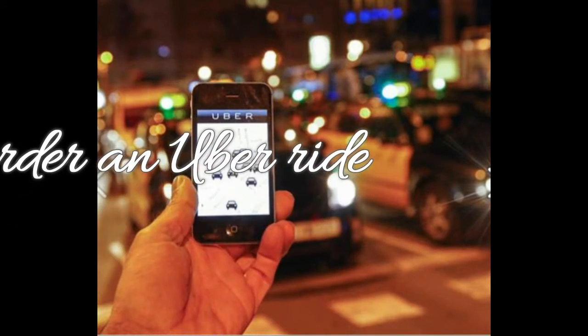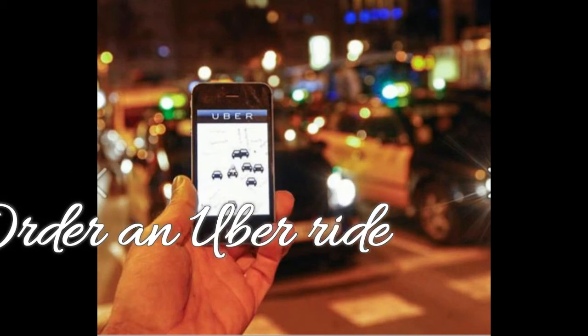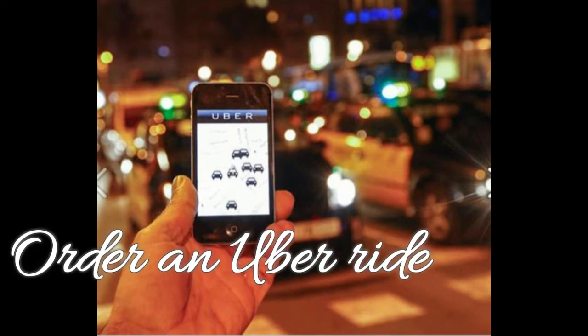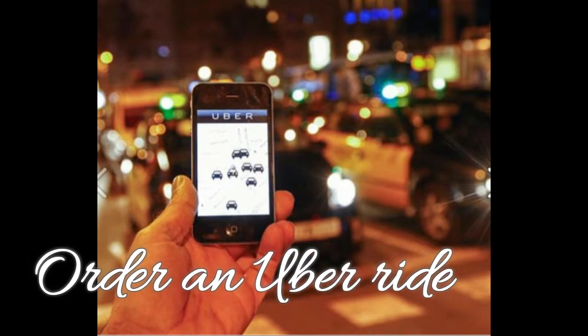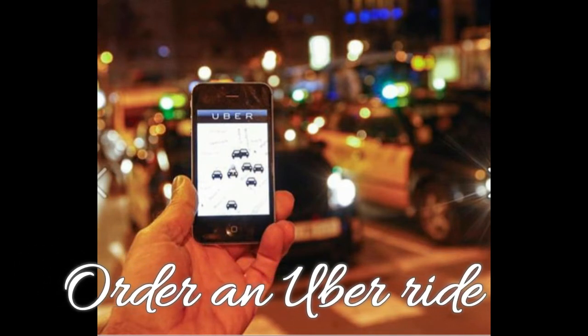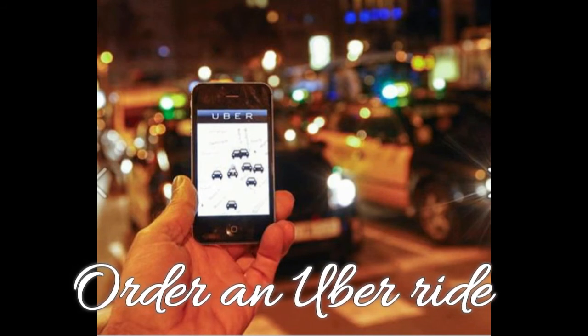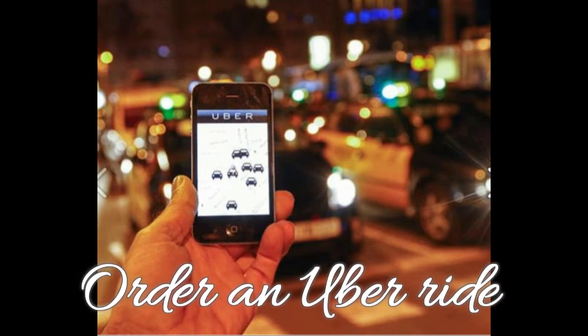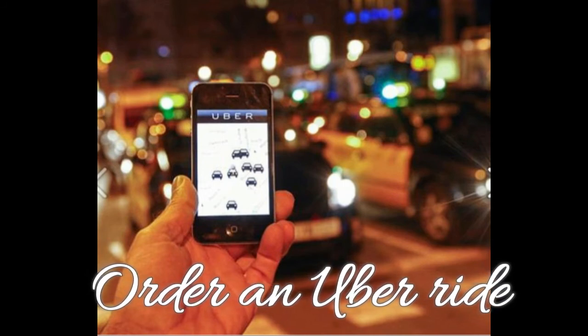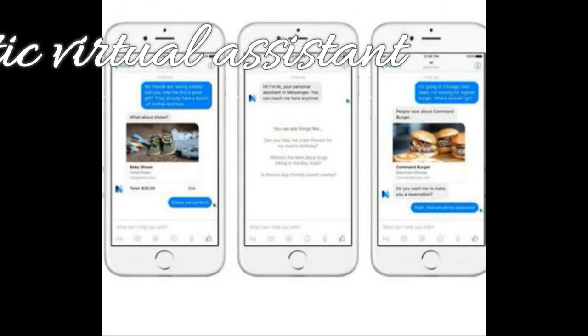Feature 11: Order an Uber ride. Messenger has integration with Uber, which means you can use the app to order a ride in a conversation thread without opening the Uber app. Just log into your Uber account under the Transportation section of Messenger settings to get started. Facebook is rolling this feature out gradually, so if you don't see it in your Messenger app, check back later.